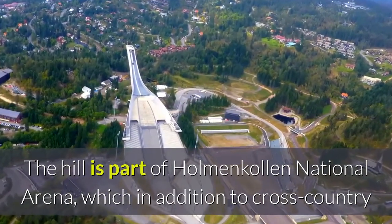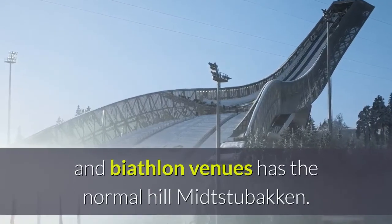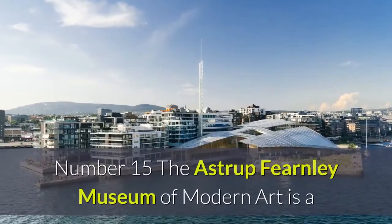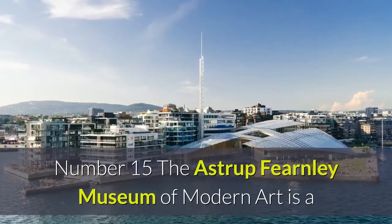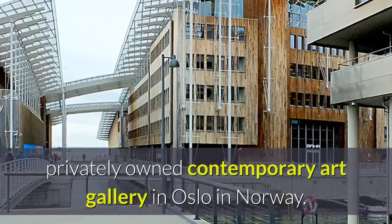The hill record is held by Robert Johansson at 144.0 meters. The hill is part of Holmenkollen National Arena, which in addition to cross-country and biathlon venues also has the normal hill, Midtstubakken. Number fifteen: the Astrup Fearnley Museum of Modern Art is a privately owned contemporary art gallery in Oslo, Norway.